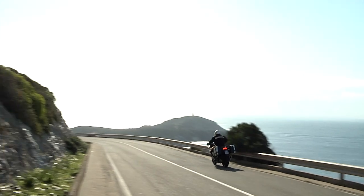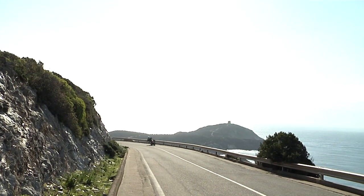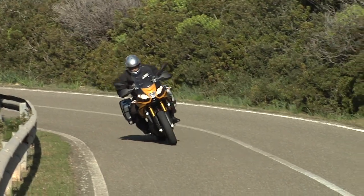With its new Caponord 1200 Rally, Aprilia introduces a fresh contender into the swelling ranks of adventure bikes.